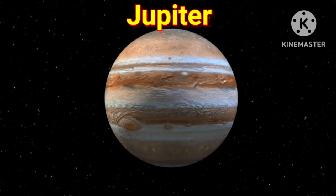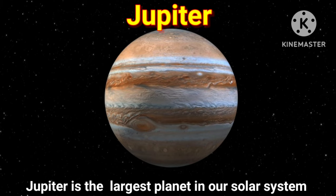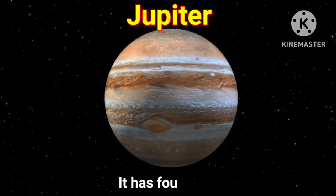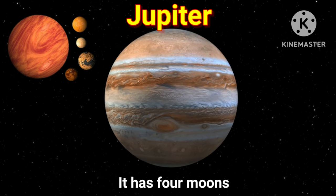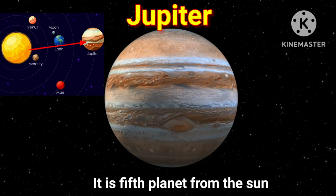Let's move on to the next planet, Jupiter. Jupiter is the largest planet in our solar system. It has four moons. It is the fifth planet from the sun.